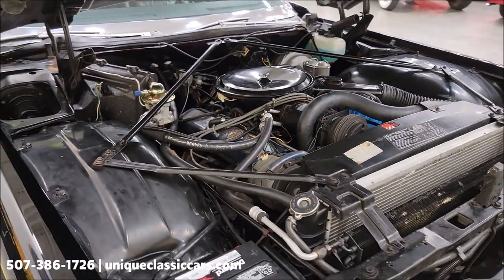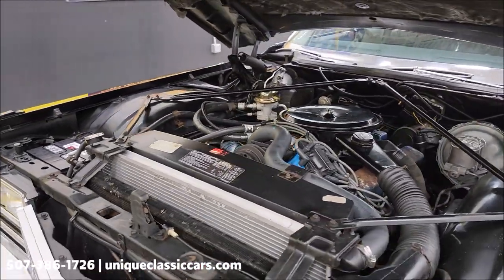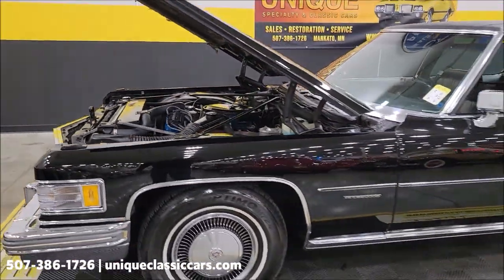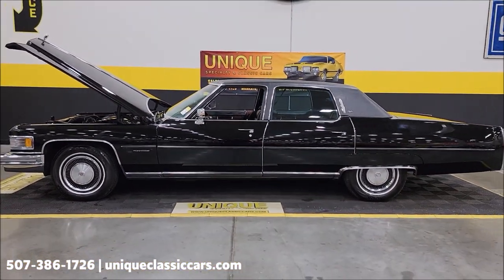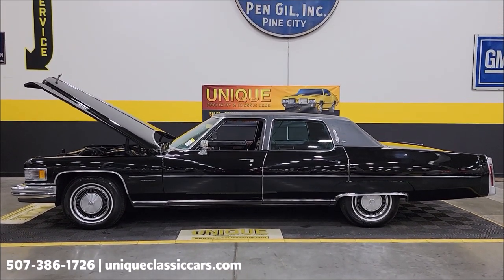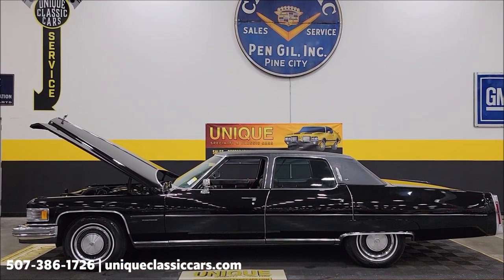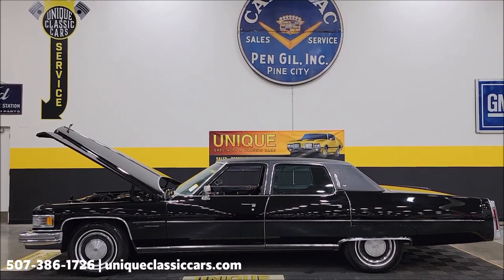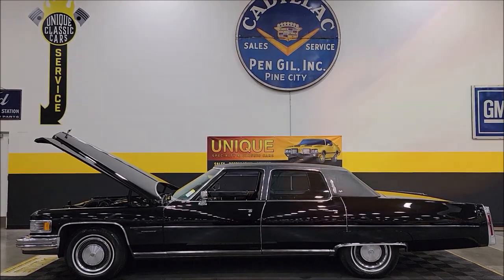How fun would this be to take down the road — local roll-ins, cruisings, just to drive it. Wow, 1976 Cadillac Fleetwood Brougham, beautiful four-door sedan. Give us a call at 507-386-1726, or visit uniqueclassiccars.com — click on the link down below this video in the description. Remember, we do consider trades, financing is available, we can assist with transportation, and this vehicle may be eligible for an extended service contract — consult your sales associate when you call or email.